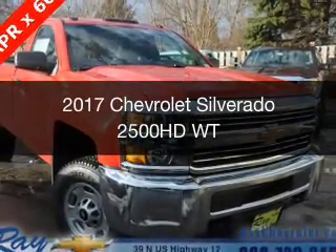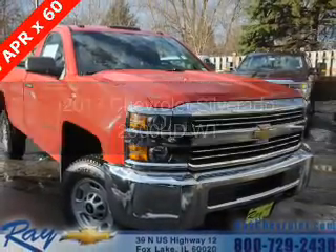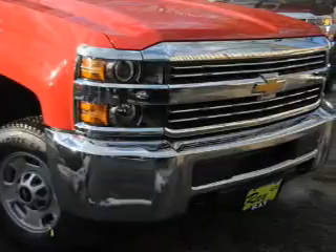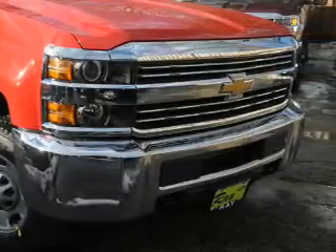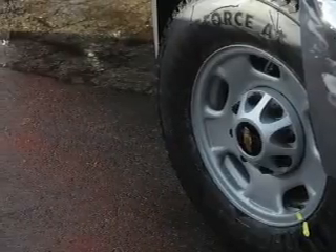This is a new 2017 Chevrolet Silverado 2500 HD. It's powered by 4-wheel drive, a 6-liter, 8-cylinder engine, and a 6-speed automatic transmission.